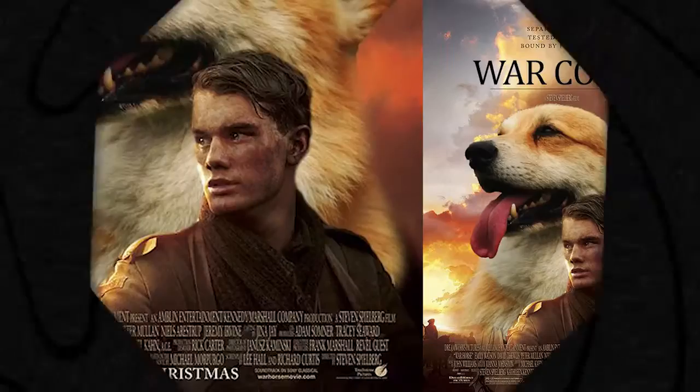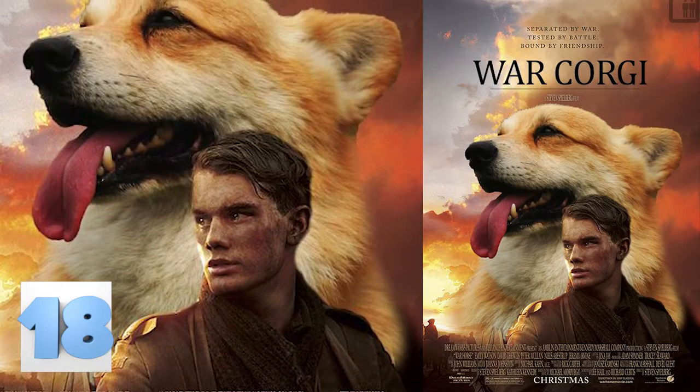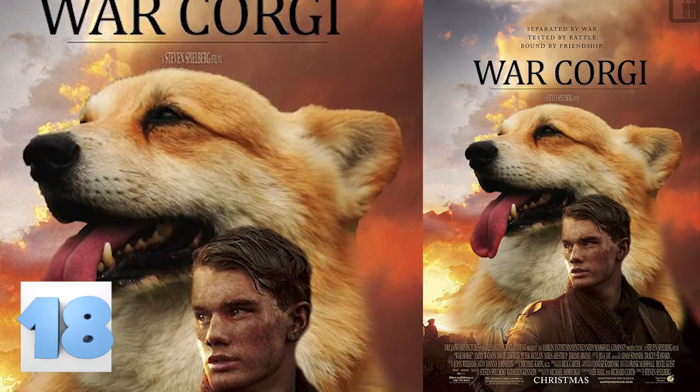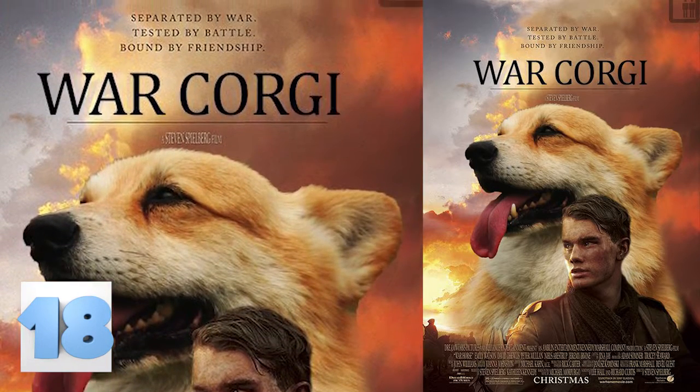Number 18: When Photoshop is better than reality. War Horse might have been a decent movie, but anyone who says they wouldn't watch the heck out of this movie is lying. Corgis are adorable and they don't get the love that they deserve. There is a reason that Queen Elizabeth II had more than 30 during her reign.